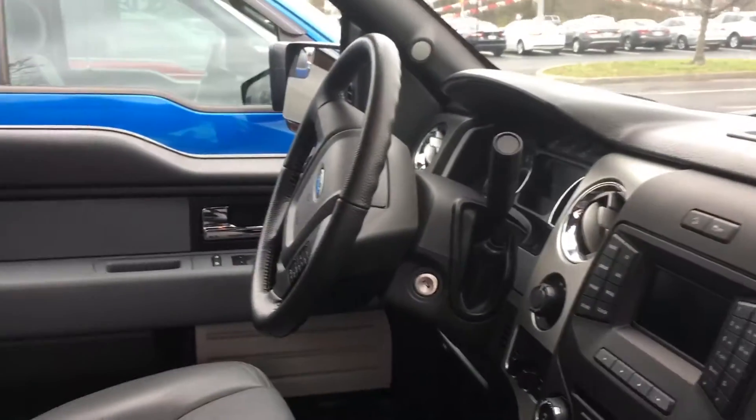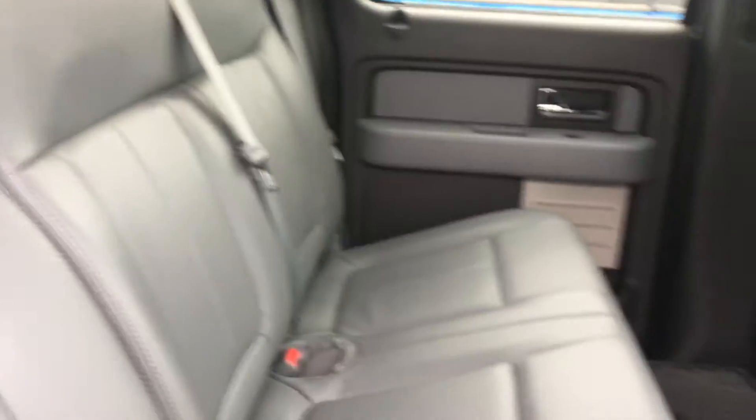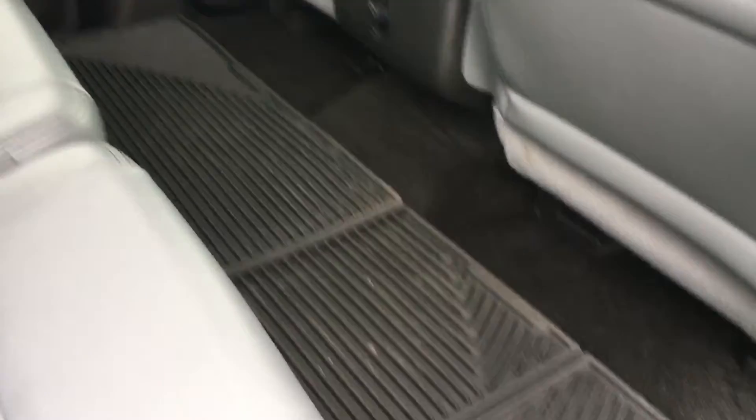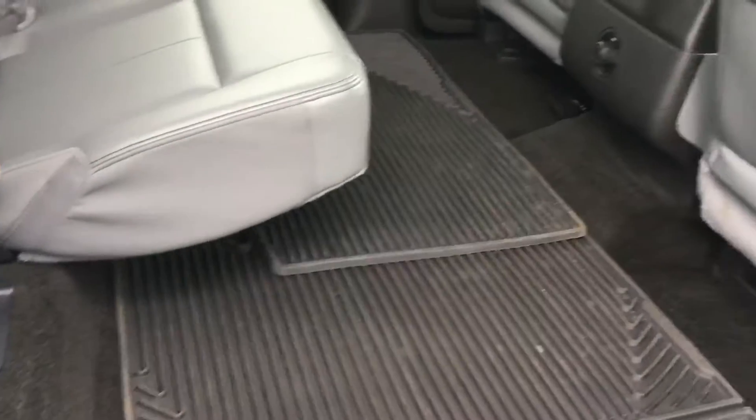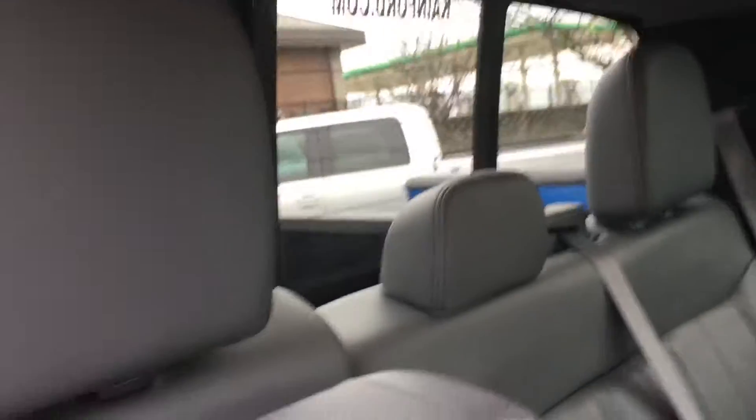Center console, gear shift on column. And I just wanted to show a couple other things. The back seat — I don't think anyone ever sat back here. It's in great shape. All-weather floor mats, and these raise up for extra room. So as you can see, there's tons of room back here, and you also have the electric window for the back.